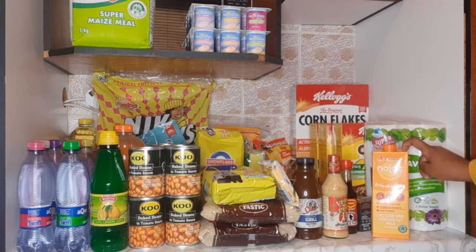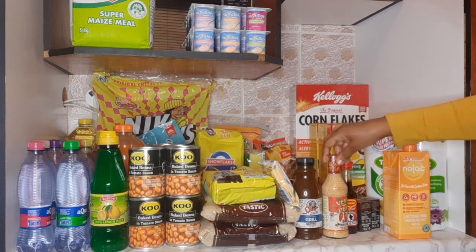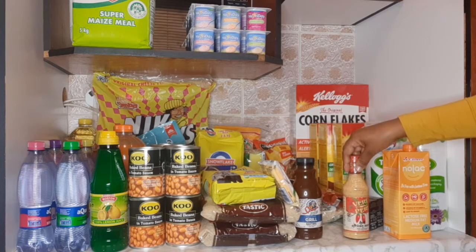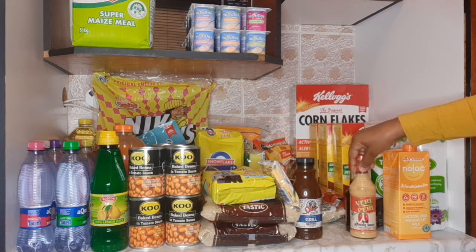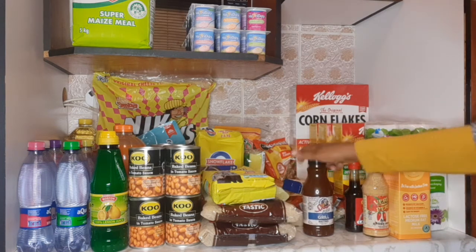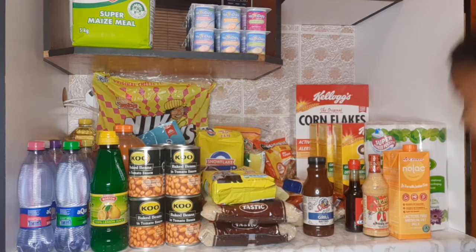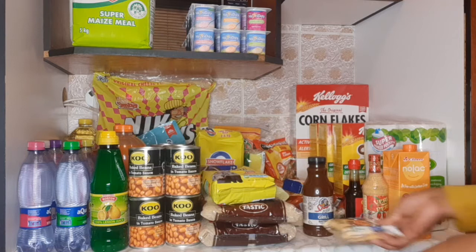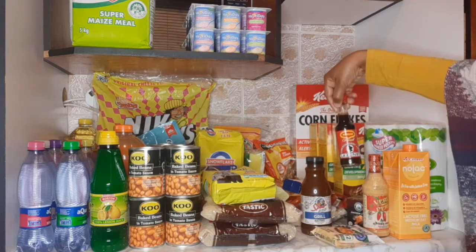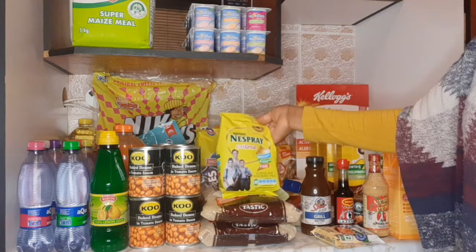This is my milk. I love this milk compared to the one I was using from Clover. And then we have our sauces — hot African sauce and this Braai grill paste. I use it mainly for grilling our meat, together with this one from Maggi.